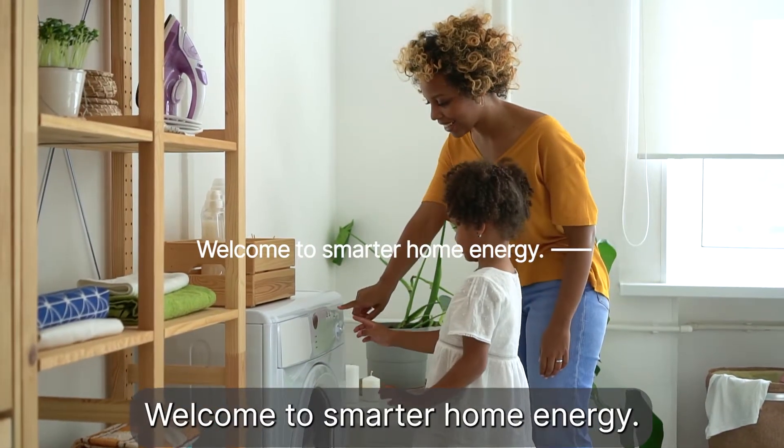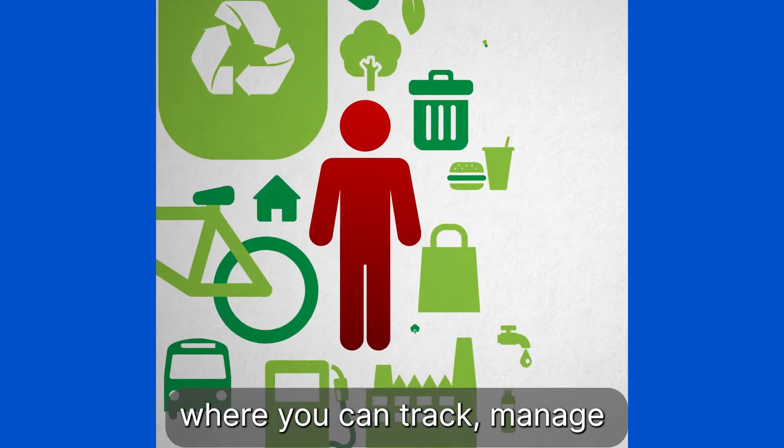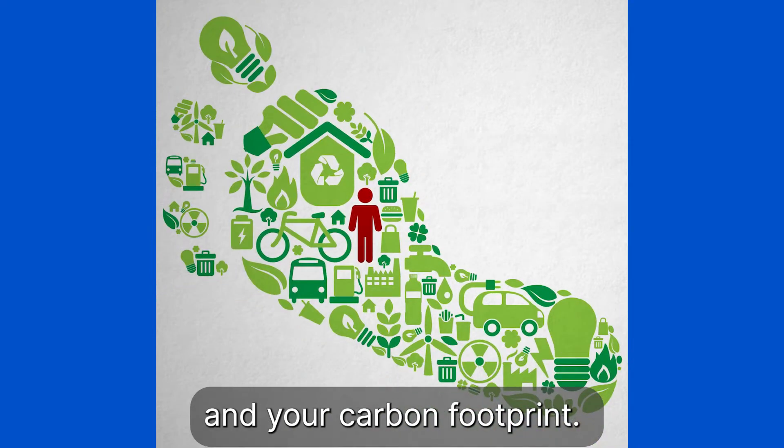Welcome to Smarter Home Energy. Curb is your home's energy dashboard where you can track, manage, and curb your energy use to lower your energy bill and your carbon footprint.